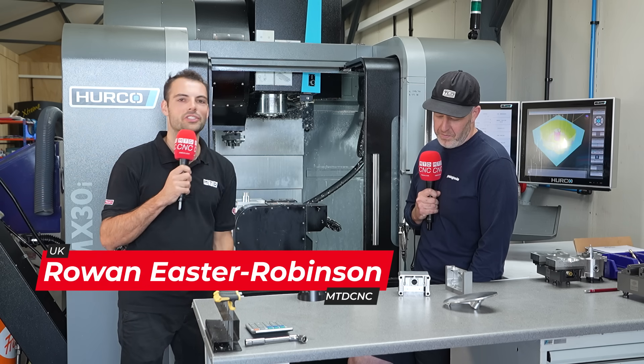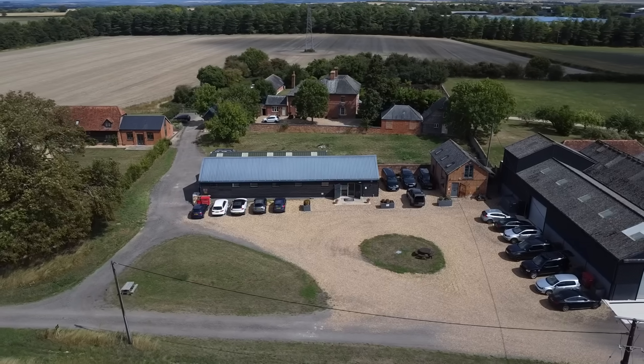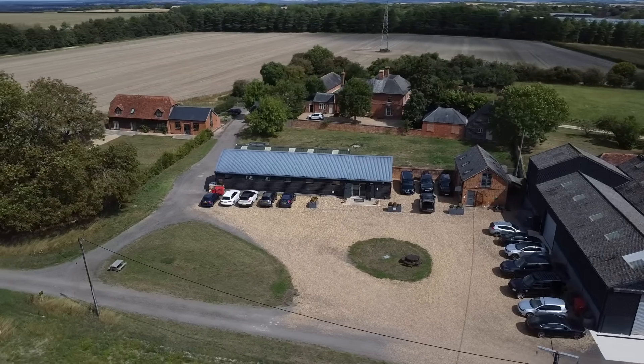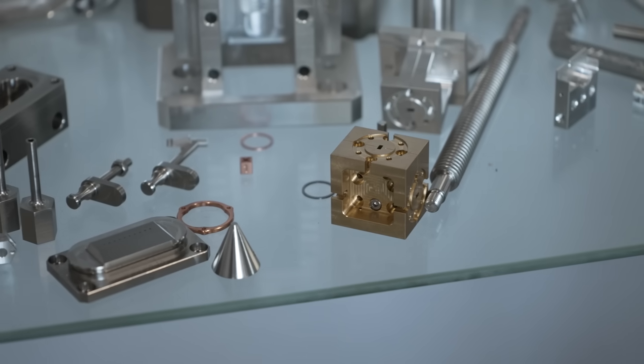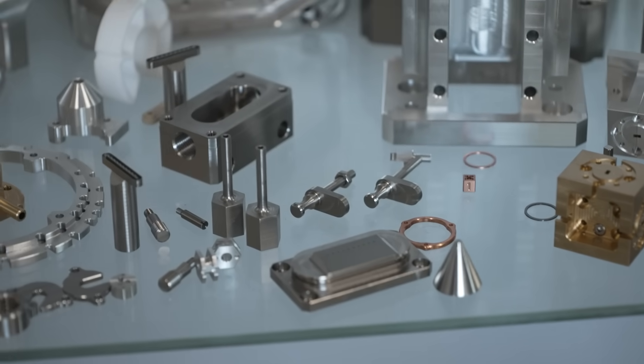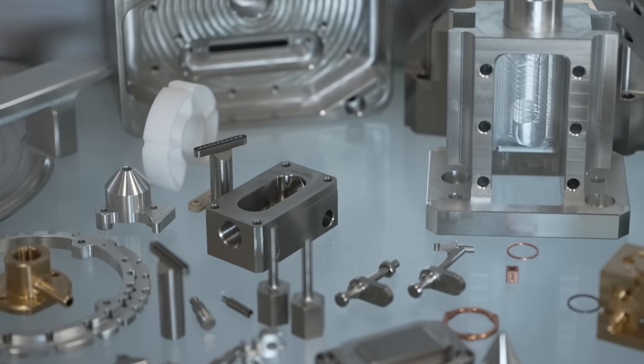We are here at Atomic Precision in Oxfordshire, and Mike, you guys are in a really niche area for some interesting engineering. What happens around here? So we're fortunate to be in an area where there's quite a lot of space activity, scientific research, companies needing small batches and prototypes. That's our bread and butter.